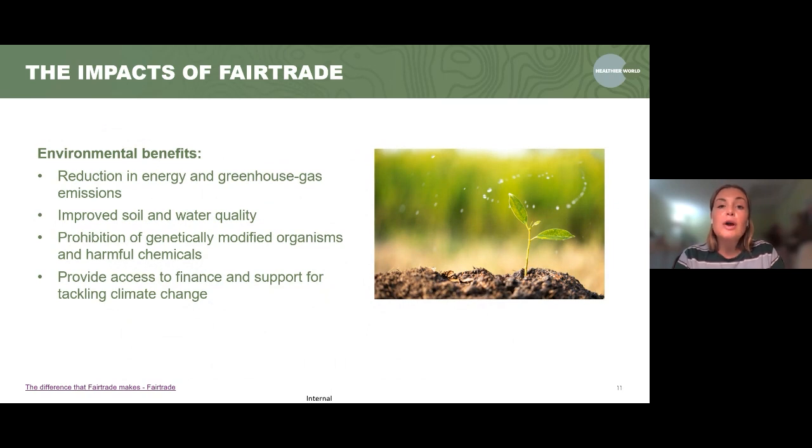Next, the environmental benefits. With fair trade, there's been a reduction in energy and greenhouse gas emissions and improved soil and water quality. When farmers are receiving more money for their products, they don't need to over-farm and reduce soil quality. If land is over-farmed, there aren't enough nutrients in the soil and nothing can be grown there. It also prevents genetically modified organisms and harmful chemicals being used in the growing process, and provides access to finance and support for tackling climate change.